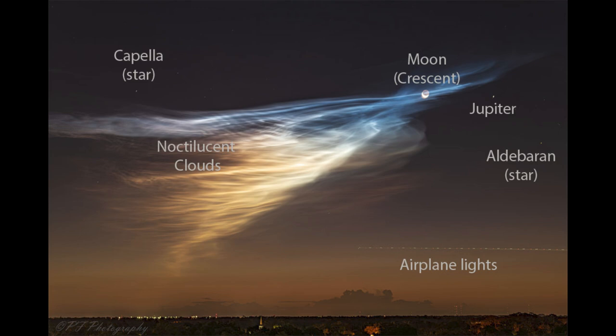We can also see a number of other things in this image. Up above the clouds, off to the left-hand side, we can see the star Capella. We can also see our moon right within the cloud, in a crescent phase. The lower left portion is illuminated, making it a waning crescent moon — getting thinner and thinner each day. Just off to the right of the moon is the planet Jupiter, and down and to the right of Jupiter is the star known as Aldebaran.